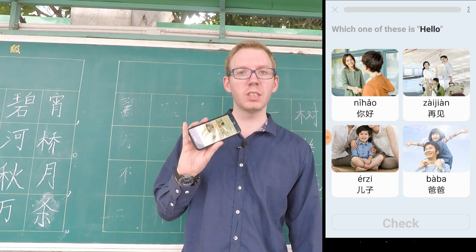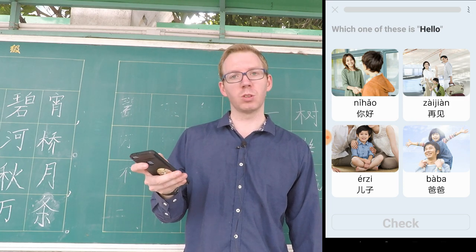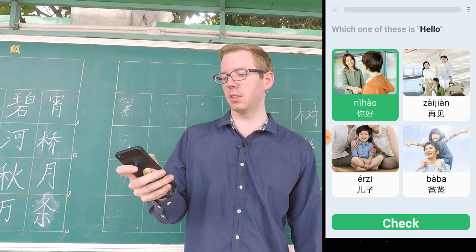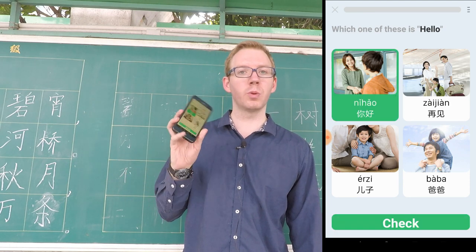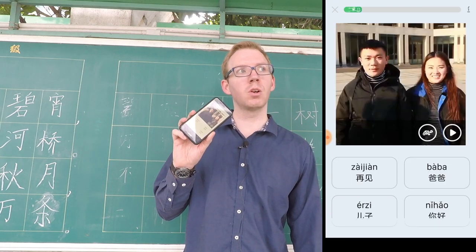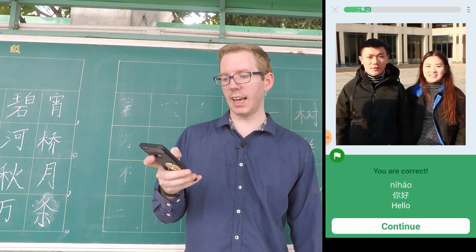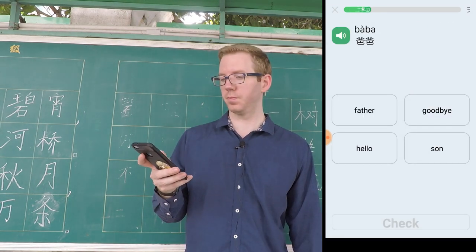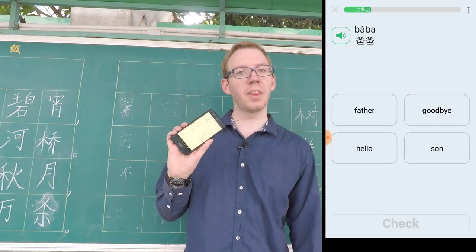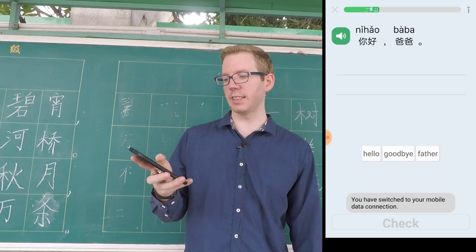What you'll notice is you'll get a selection of images and the actual Chinese pinyin and characters. You have to choose which is the correct selection. They'll have these little videos where you have to listen to the word and select the correct answer. And here, there's no video — it's just listening, and you have to select the correct answer.